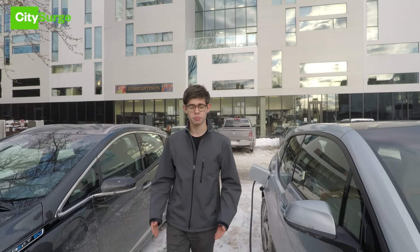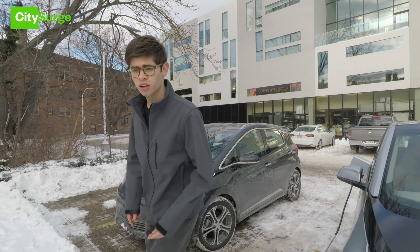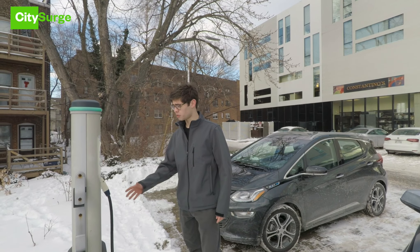Finding a place to charge your electric vehicle in the city can be quite the challenge. Especially in the near future, as more and more compelling EVs enter the market, there's going to be a need for new infrastructure solutions that can meet the rise in demand. That's where CitySearch comes in.